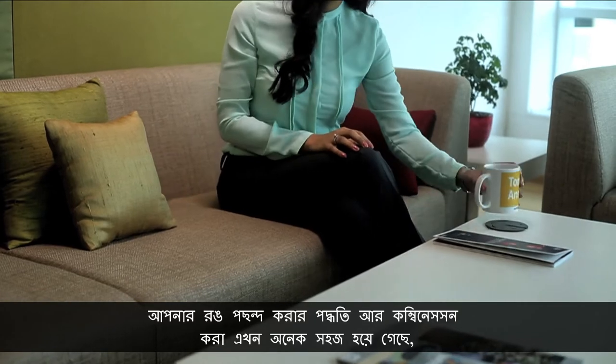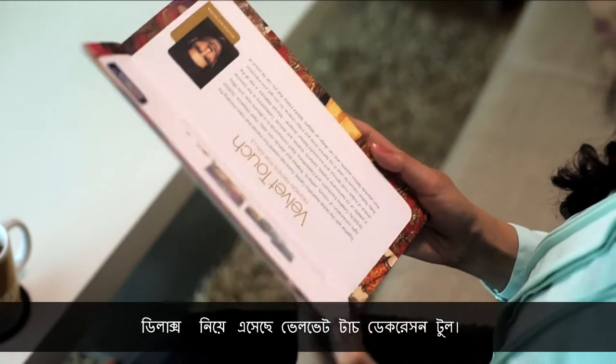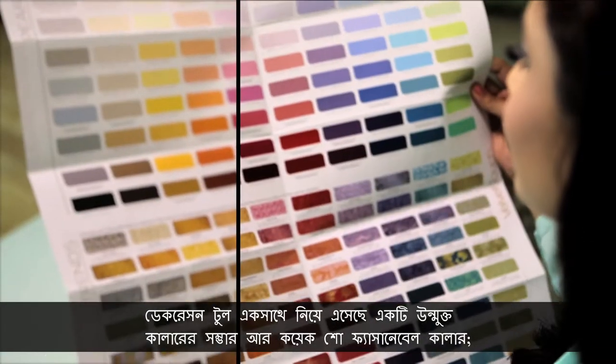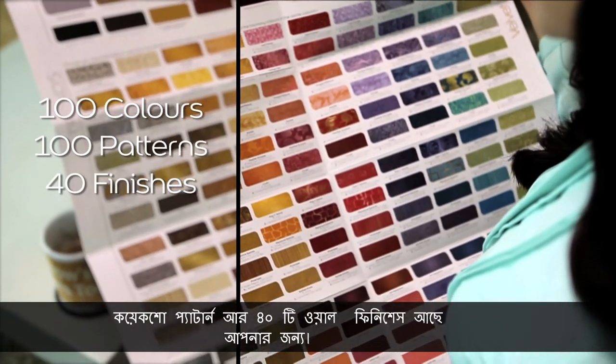To make the process of selecting your color and making combinations very easy, Dulux presents the Velvet Touch Decoration Tool. The decoration tool brings together an open palette with a hundred fashionable colors, a hundred patterns, and 40 options of invogue finishes to play with.